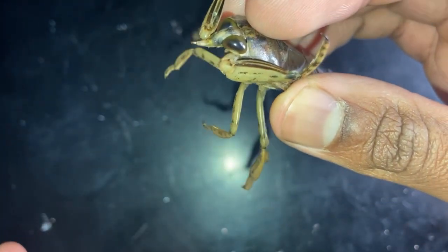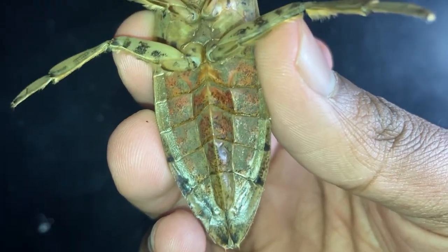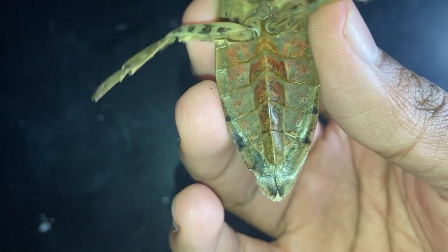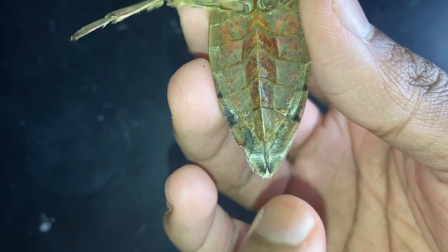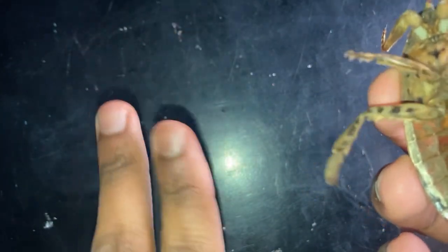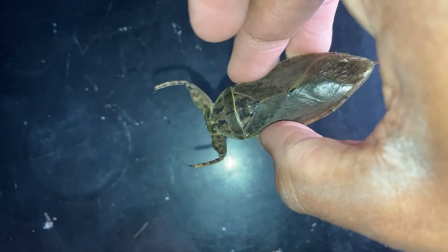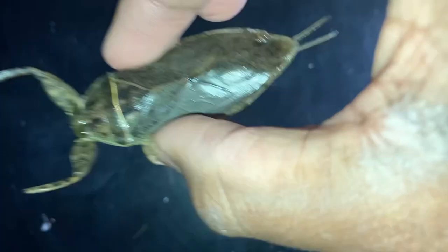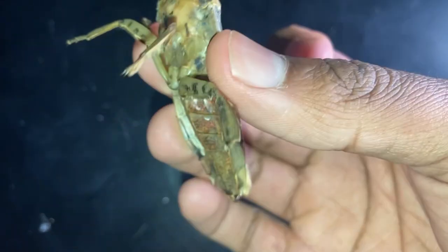On average, the giant water bug can hold its breath underwater for about 15 minutes. While underwater, it uses two appendages called siphons to poke out from the water to absorb oxygen. The siphons are tucked into the abdomen but protrude when it needs to breathe — they almost look like two straws. The body faces downward in the water while the siphons poke out at the surface. And there it is right there — perfect example.